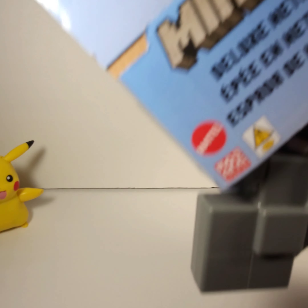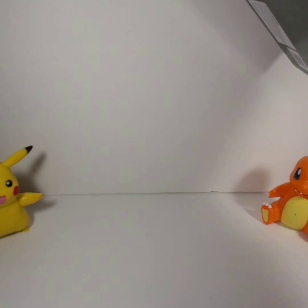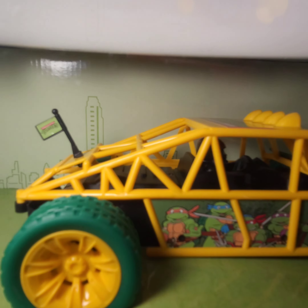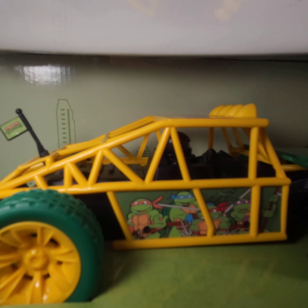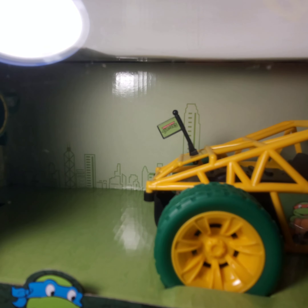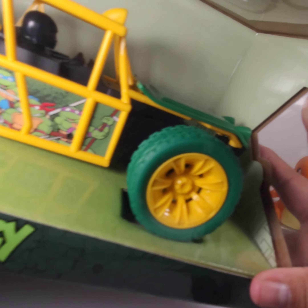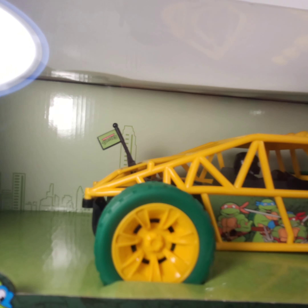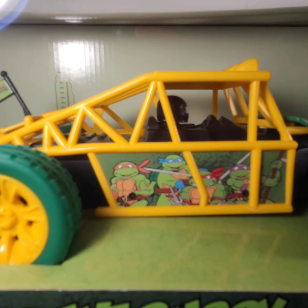The next item I got is this buggy — it's a TMNT buggy with a remote. There's a turtle right there and a controller. It cost me $14.99 at Ross and I might post it for $40–$45 plus shipping, so I might just double my money right there.